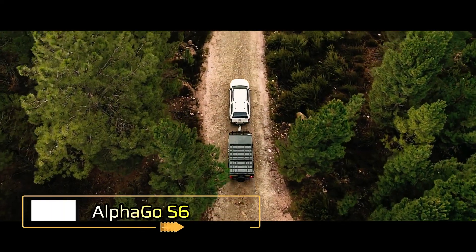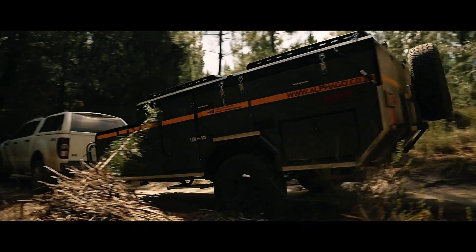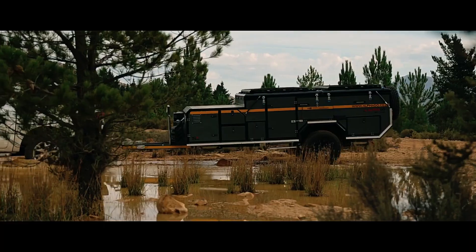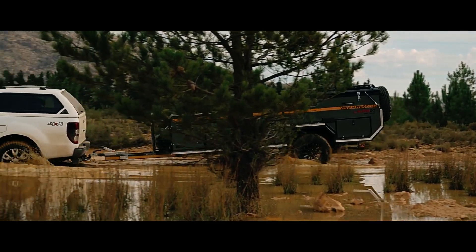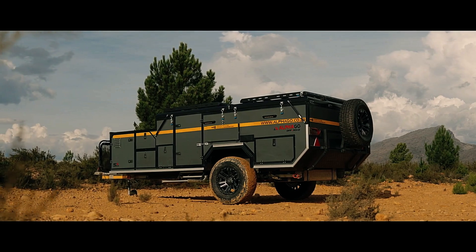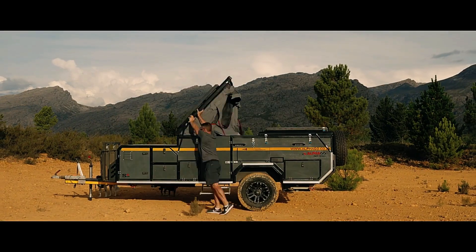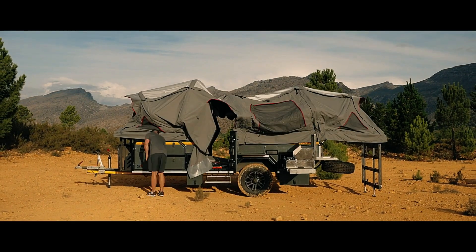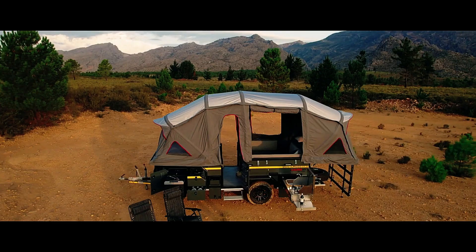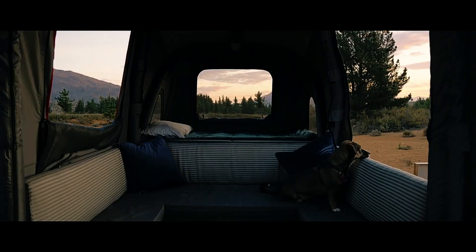ALFAGO S6. Navigating rugged camping destinations with a large trailer can be difficult, while smaller ones may sacrifice comfort. But the ALFAGO S6 camping trailer offers the perfect balance. This compact trailer, measuring 4.7 x 1.9 x 1.6 meters when closed, handles rough terrains like potholes, mud, and rocks with ease, thanks to its 8-blade leaf spring suspension and 265mm wide all-terrain R16 tires. Once you arrive at your destination, the S6 expands, adding an extra meter to its length and reaching a height of 2.5 meters, comfortably accommodating up to six people.